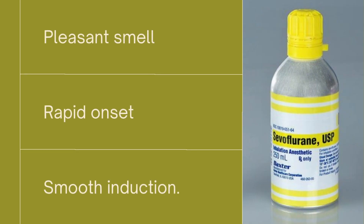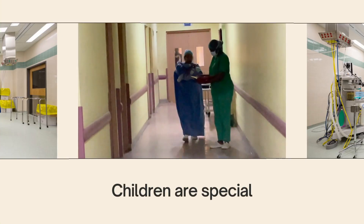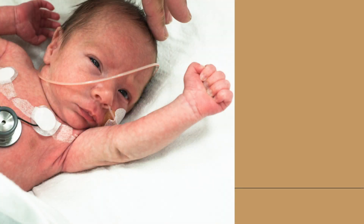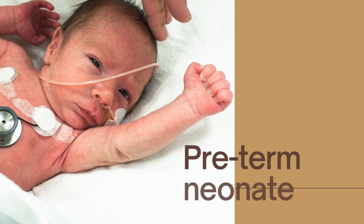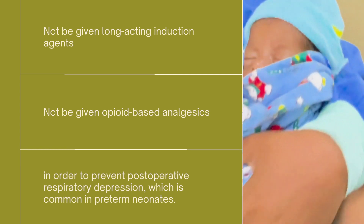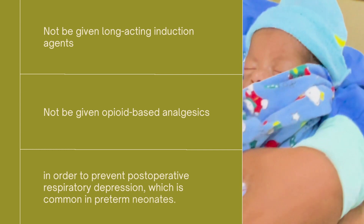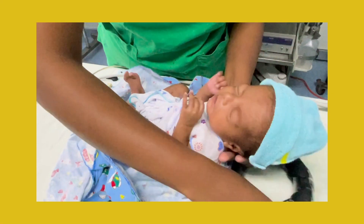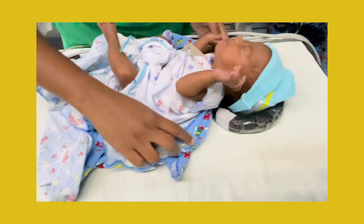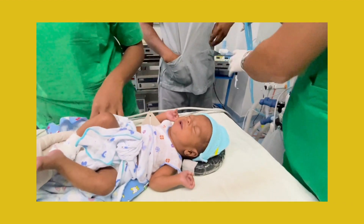Inhalation induction is a widely practiced method for initiating anesthesia, particularly in children and anxious patients. Since the neonate was preterm, it was a special requirement that they not be given long-acting induction agents or opioid-based analgesics, in order to prevent post-operative respiratory depression, which is common in preterm neonates. Despite being born at 30 weeks and having a current gestational age of 38 weeks, this newborn was two months old.